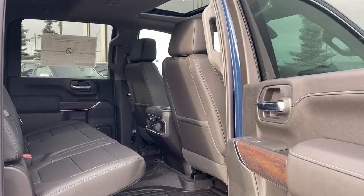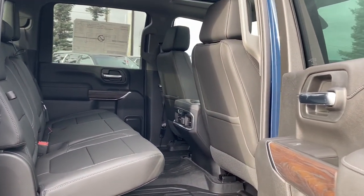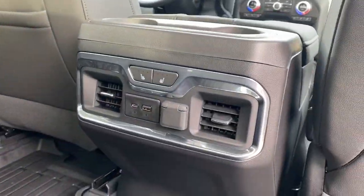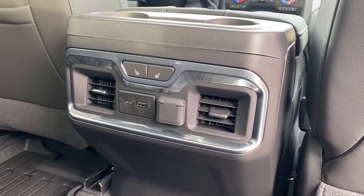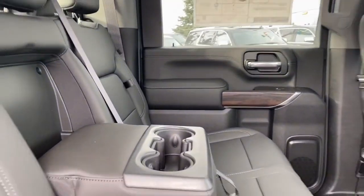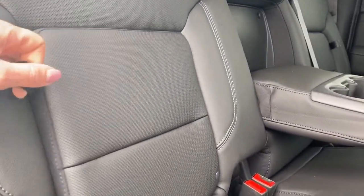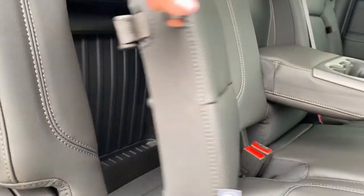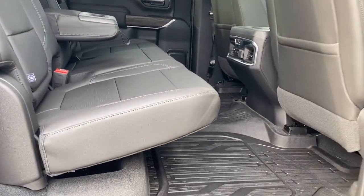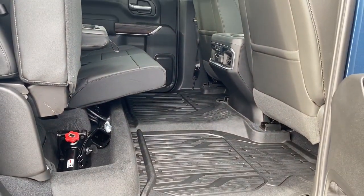Let's take a look in the back of this 5-passenger truck. You can see we've got lots of head and leg room for those passengers riding in the back. We also have power windows, heated rear leather seats, and some USB and power plug-ins. This center seat folds down into double cup holders, and we also have some behind-the-seat storage located on either side of that center seat. And if we needed more storage, we simply lift these rear seats up — and there is some more under-seat storage there.